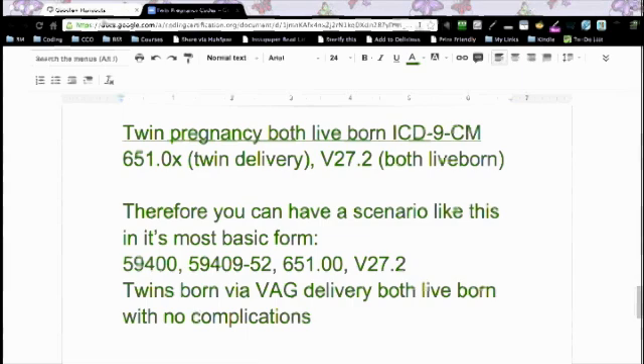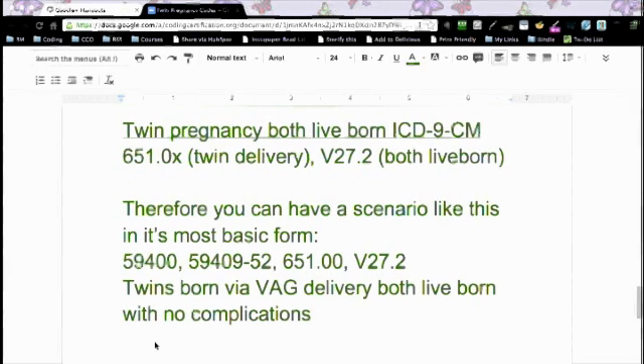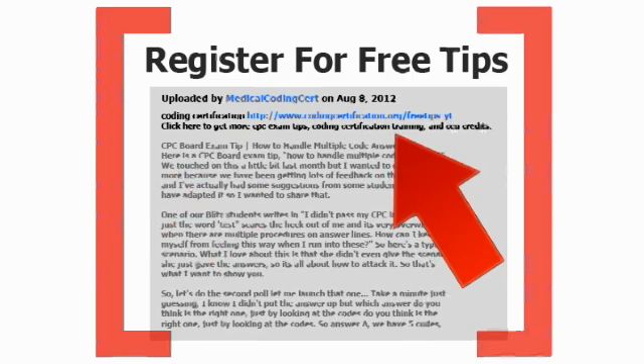If there are complications, that's just more codes that you tack on to the end, whether it was a breech baby or something like that. But it's kind of fun because you just literally tell a story with the codes when it comes to deliveries. Get more CPC exam tips, coding certification training, and CEU credits at www.codingcertification.org.